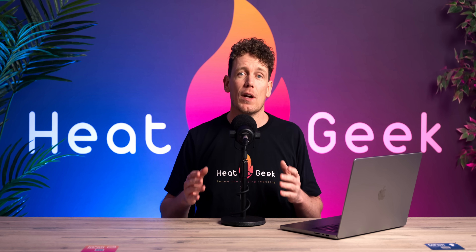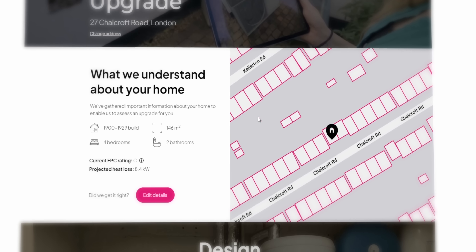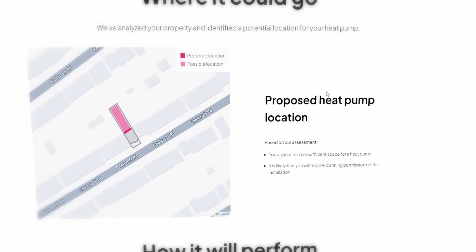Just grab a digital heat loss by popping your postcode into our HeatGeek calculator on heatgeek.com for an instant result. This will also show you a load of other information about how you could upgrade your home. I want to hear from you — what are your thoughts? Please pop a comment in the comment section, like the video, don't forget to subscribe, and I'll see you on the next one.